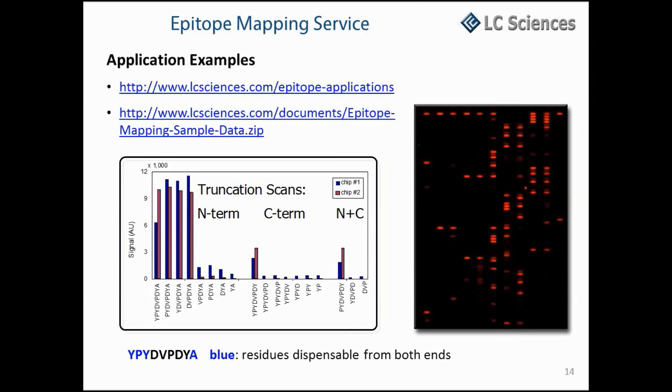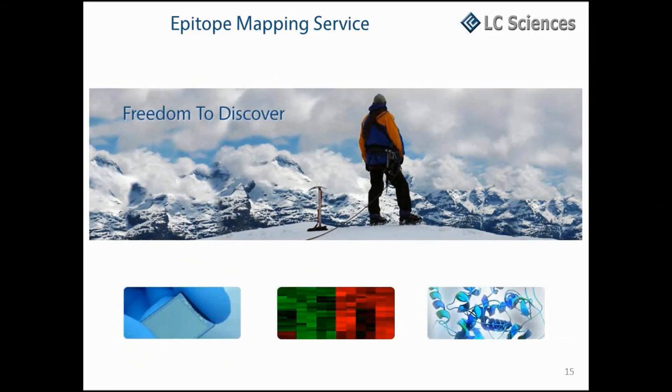Please see our website at the addresses listed here for more specific application examples and sample data sets. LC Sciences is dedicated to helping you design meaningful experiments, providing reliable services, and delivering the high quality results needed to keep your research moving toward discoveries. Please don't hesitate to contact us if you need help with your experimental design, have special data analysis requests, or have any questions about any of our services. Thank you.